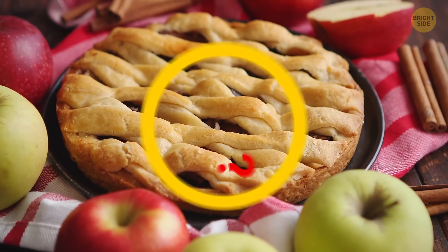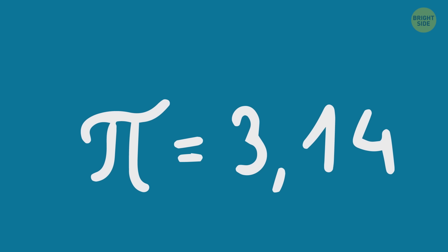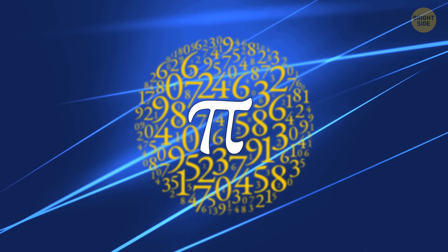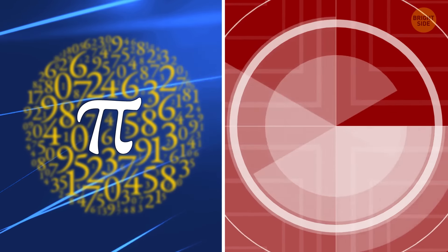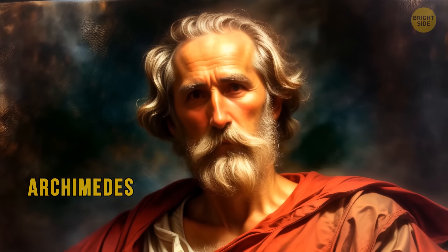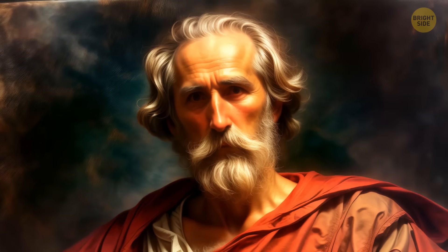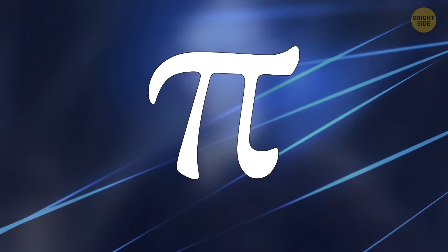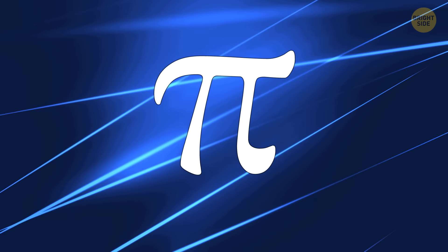Do you love pi? Not those desserts with yummy filling, but pi from your 10th grade math class. Pi is that magic number, roughly 3.141, that helps us figure out circle areas and stuff. Archimedes of Syracuse gets the credit for discovering it around 250 BCE, but he didn't give it that symbol — that was William Jones. He went with the first Greek letter of the word 'perimeter,' which is what he was using pi for.